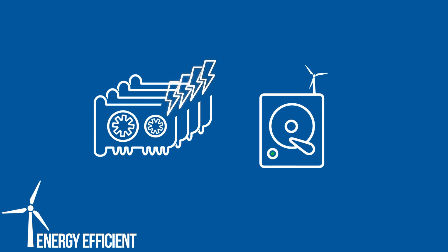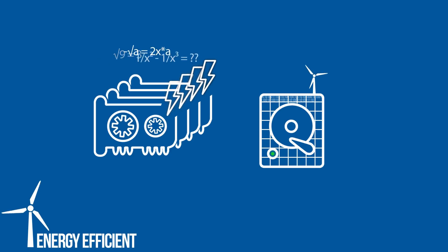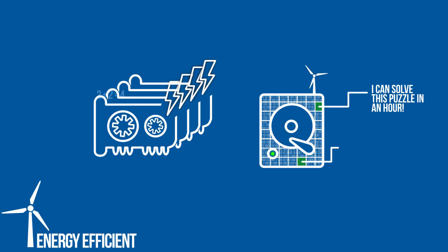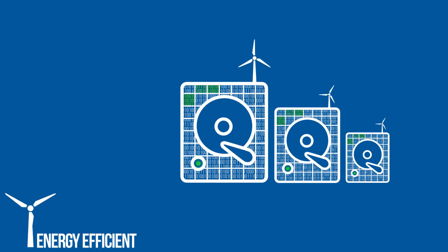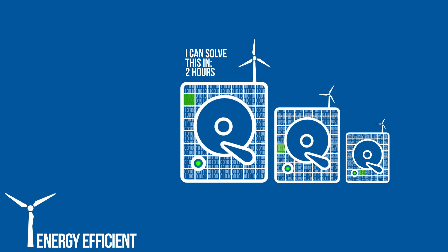Burst has no need for expensive hardware constantly solving complicated puzzles, but instead loads up your hard disks with generated plots that have all the solutions to these puzzles already included. Some solutions solve the puzzle fast, some take longer. After every block, every miner searches their plots for a solution to the new puzzle. The miner with the fastest solution wins and gets the block reward.